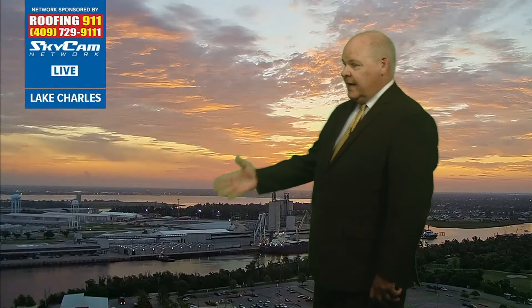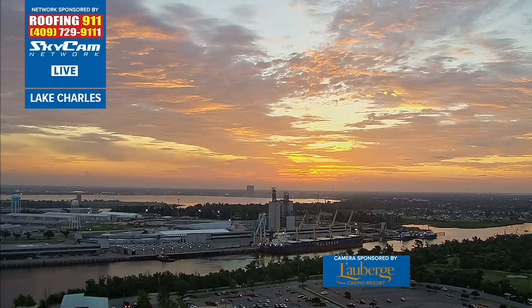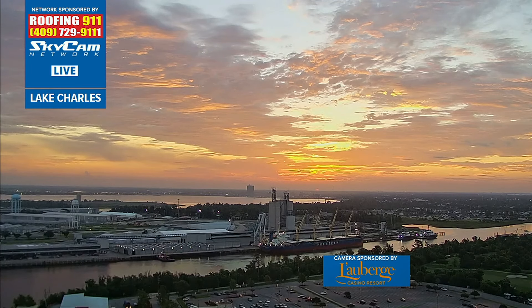Let's take a look outside right now. If you're doing something and not looking at your TV, come look — this is a beautiful sunrise across southwest Louisiana and southeast Texas this morning. This is the top of the Burs Casino Resort. The sun's starting to come up on this Friday, the day after the 4th of July, looking pretty nice out there. You could say it's nature's fireworks out there this morning.